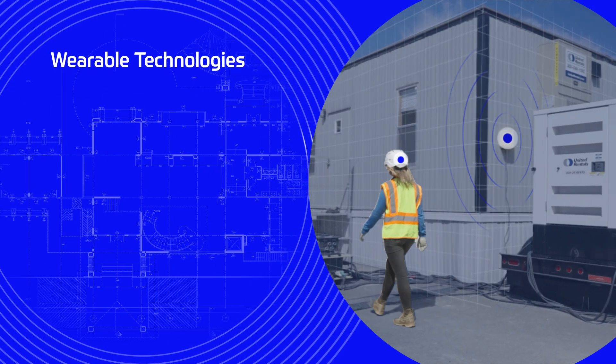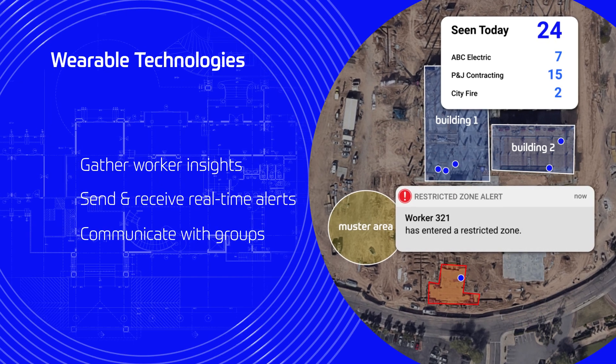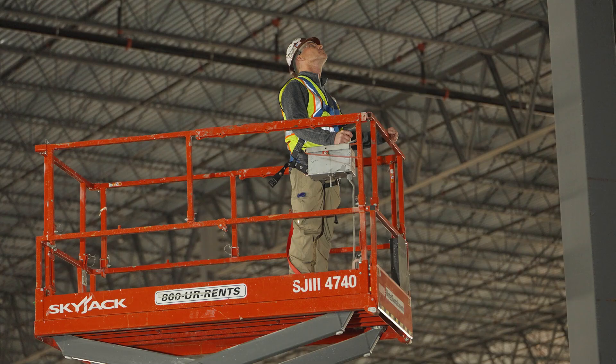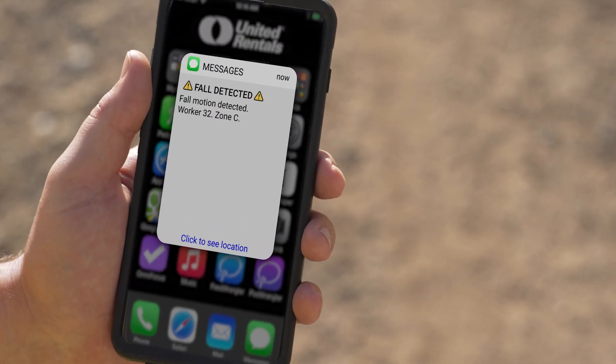as well as providing instant air quality specification alerts. With wearable technologies, you can gather insights, send alerts, and communicate with specific groups of workers. Our wearable technologies also improve overall safety on site by automatically alerting during events such as slips, falls,